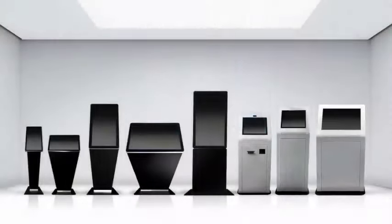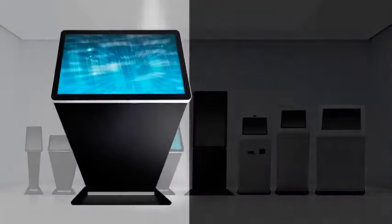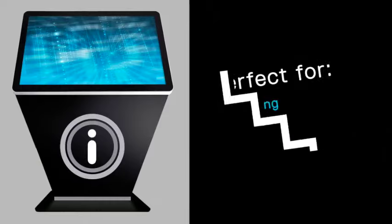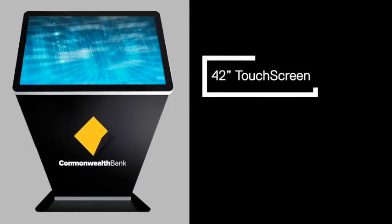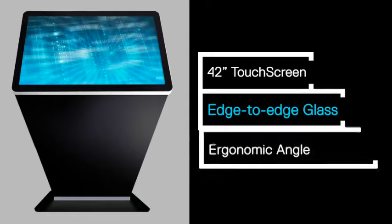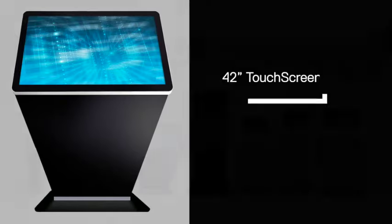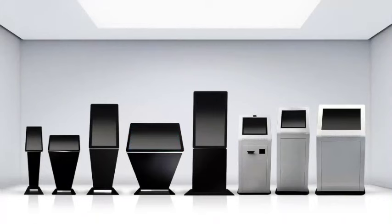Our beautiful 42 inch kiosk is elegantly tapered and features edge-to-edge glass and a brushed aluminum trim. Perfect for wayfinding, digital signage and data visualization, this is one of our most popular kiosks due to the large screen positioned at the optimal angle for a comfortable and engaging user experience. Freestanding and robust, this kiosk can be customized with your logo on the front for a great first impression at any site.